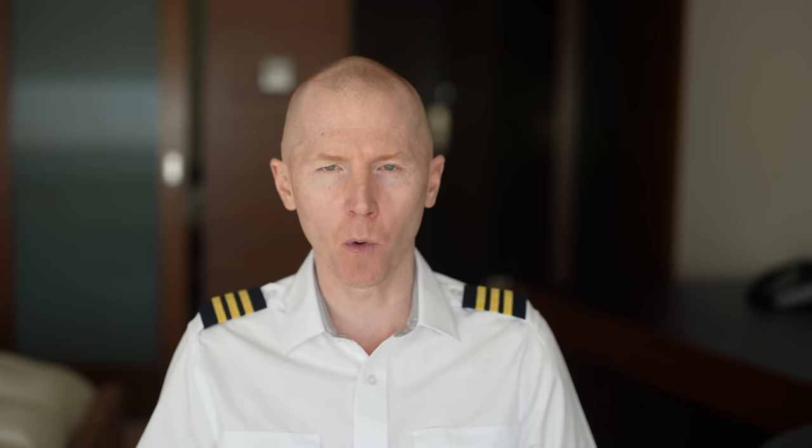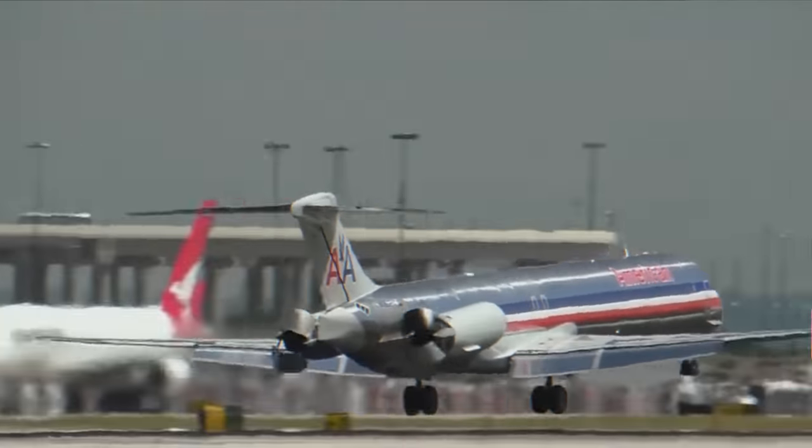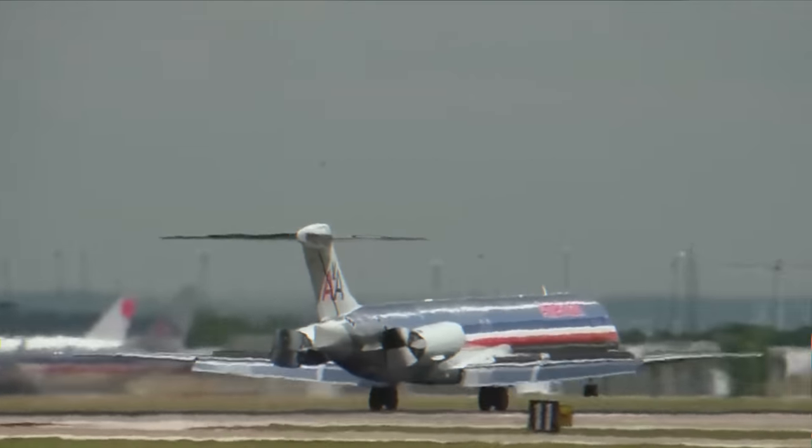The problem is in this clip that somebody sent me: the thrust reversers actually opened up and deployed before the plane touched the ground. When I saw the initial picture I thought the plane had actually hit the ground, bounced back up in the air, and looked airborne — because that will happen sometimes where the wheels touch the ground, the pilots deploy the thrust reversers, but they hit the ground so hard the plane got back up in the air. But that's not the case at all. The thrust reversers opened up before the pilot even set any of the wheels on the ground. As you can see right here, the wheels haven't touched the ground but the thrust reversers are already starting to open up.